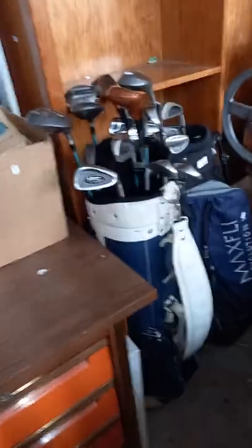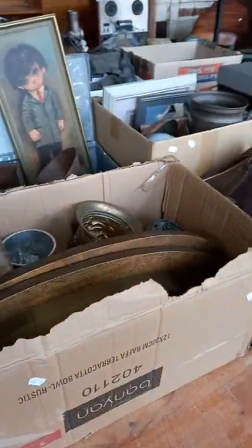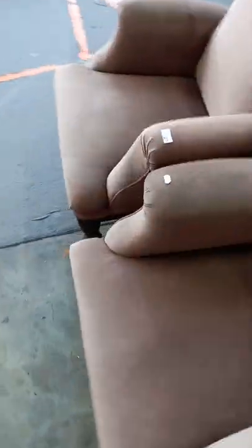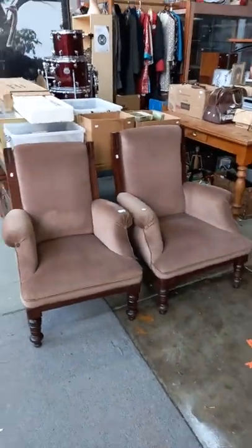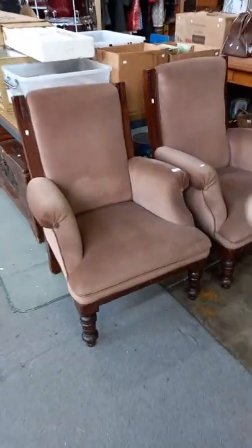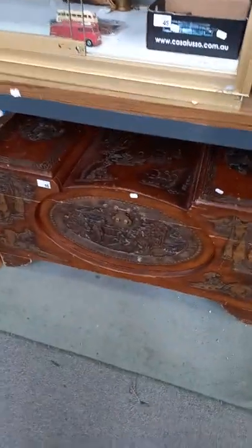Some golf clubs. We've still got the drum kit. Three boxes and a bowling bag. Some good audio gear. A big lot of books. A nice pair of Edwardian chairs — one's a little bit bigger than the other but both in really good condition. A nice little camper wood trunk — a bit unusual the shape.